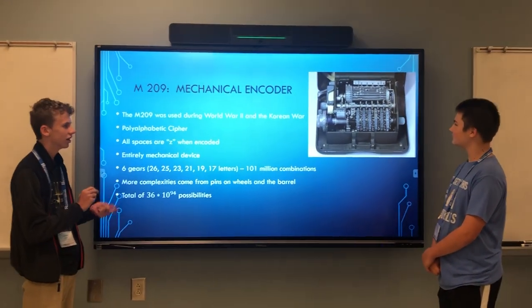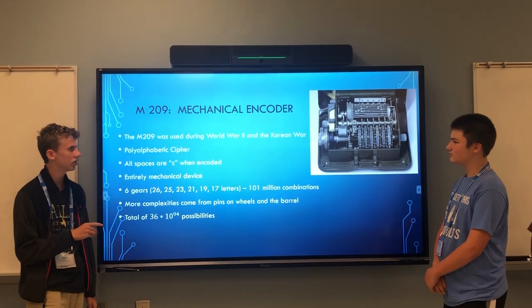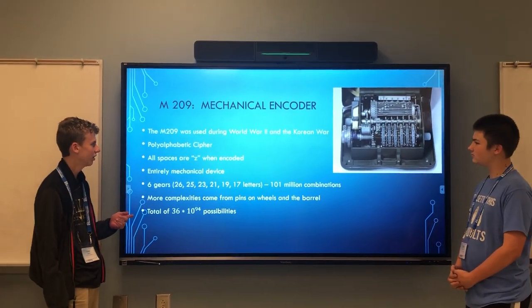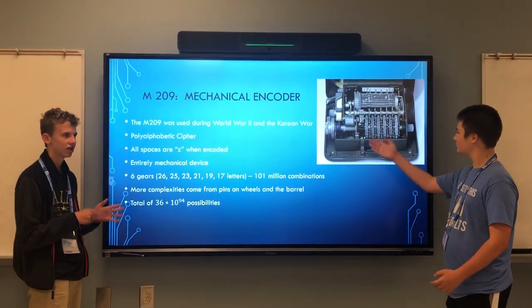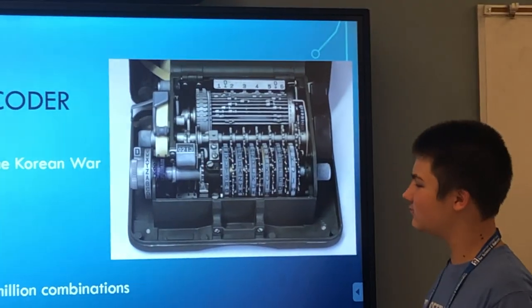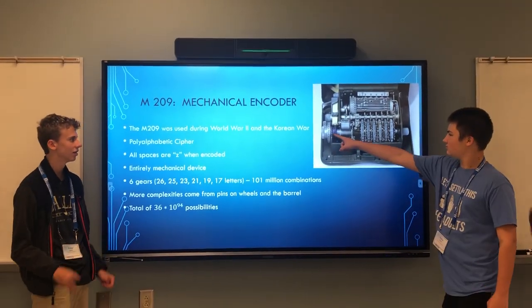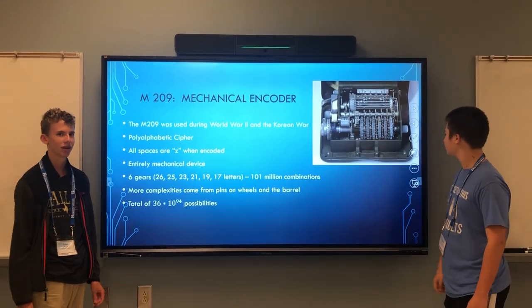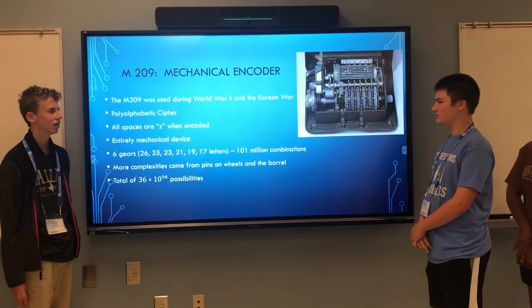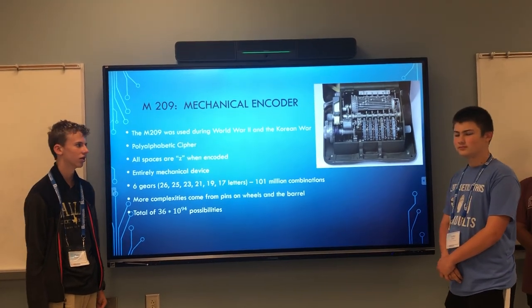The M209 is an encoder and decoder used during World War II and the Korean War. It's a polyalphabetic cipher, which means it changes all of the letters according to numbers. All of the spaces are Z's because there are no spaces on the machine, and it's entirely mechanical, so you can avoid problems such as power outages or lightning.